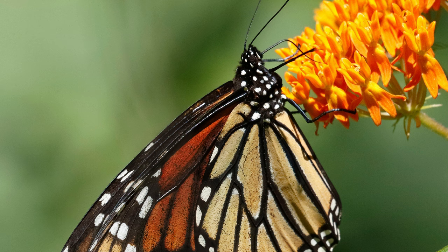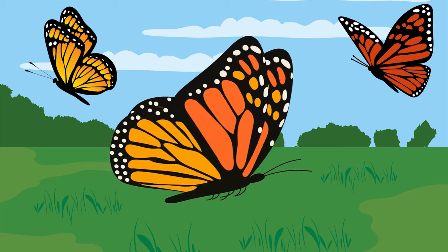Butterflies aren't just pretty — they're also fantastic travellers. Some, like the monarch butterfly, take amazing trips that last generations. It's like a family vacation in the sky.